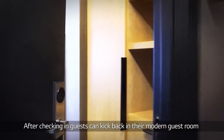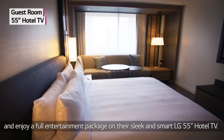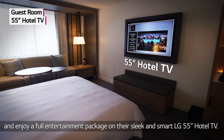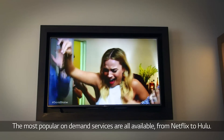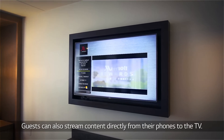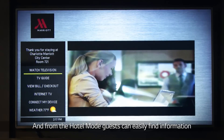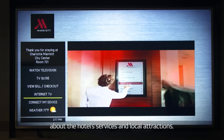After checking in, guests can kick back in their modern guest room and enjoy a full entertainment package on their sleek and smart LG 55-inch hotel TV. The most popular on-demand services are all available, from Netflix to Hulu. Guests can also stream content directly from their phones to the TV. And from the hotel mode, guests can easily find information about the hotel's services and local attractions.